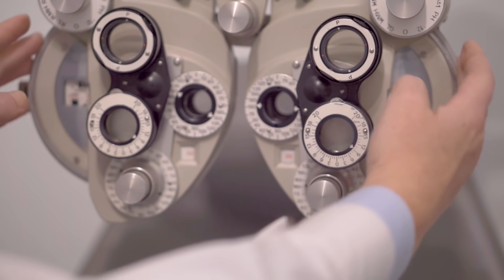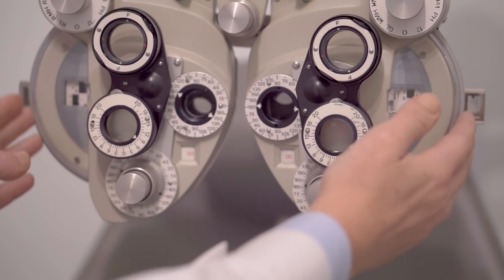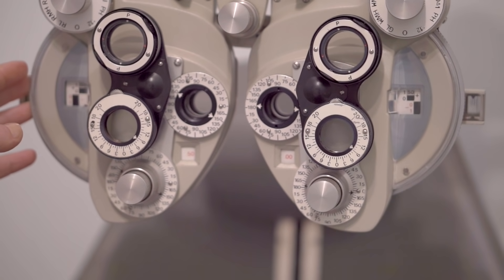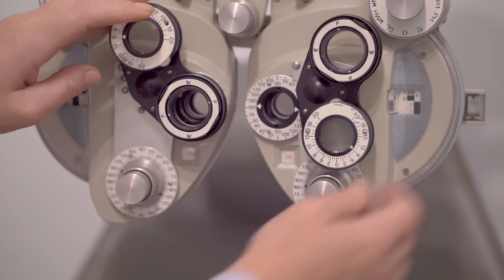Ronak Roy redesigned the phoropter — that's the device used to determine eyeglass prescriptions. It contains dozens of precision glass lenses, making it bulky, heavy, expensive, and a design that hasn't really changed in 200 years. He wanted to make something that could fit the greater than half the earth's population who can't just drive down to an optometrist's office and get a prescription.